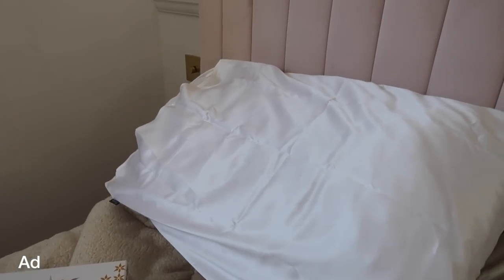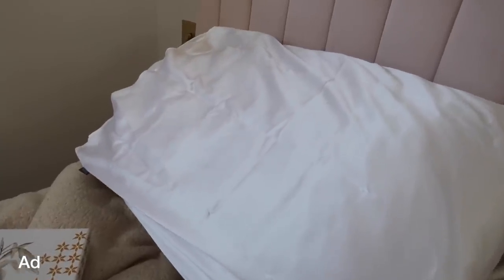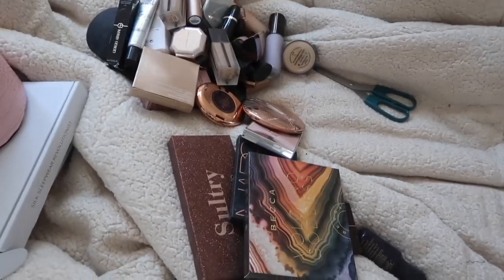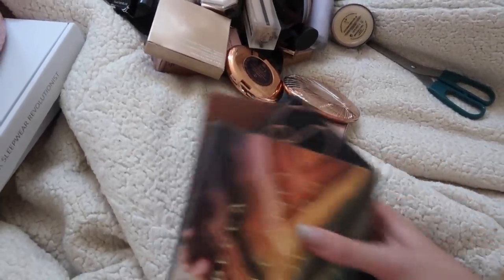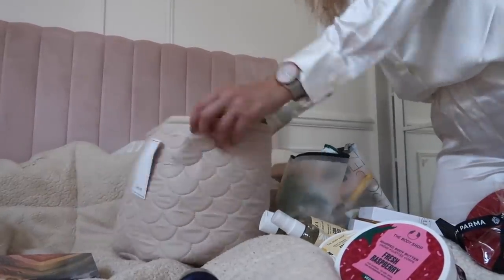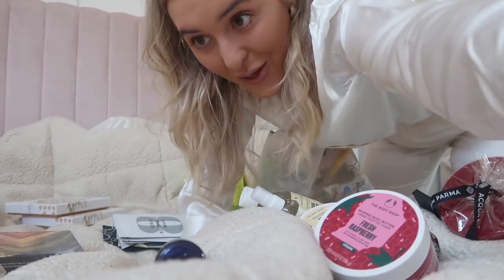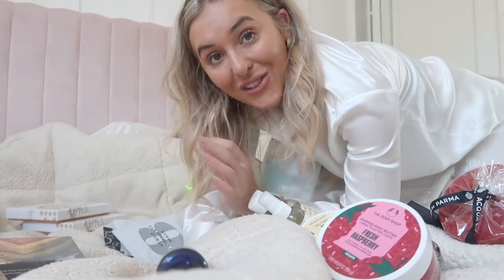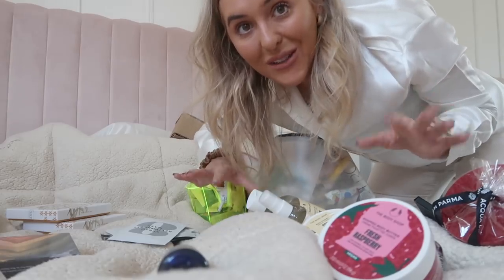I don't have any bed linen or anything sorted yet, but you can see hopefully how stunning it's going to look when I do have all of my bed silked out and we're going to have the best night's sleep. What I really need to get is a bin bag for things that also need to go in the bin. I need to separate the beauty stuff into eye palettes and things. Now I'm actually just going to get all the other stuff out. I know I said I wasn't going to do that, but I think I'm going to have to just get everything out because then I have everything on the bed at once.